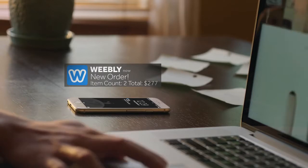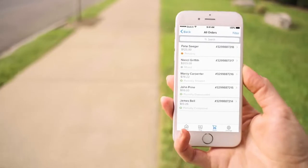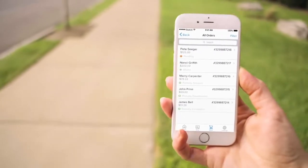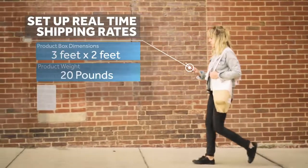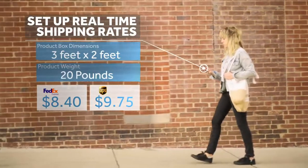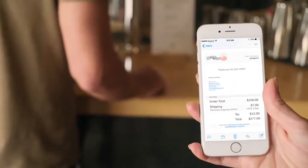As orders start coming in, you're all set to get them out the door. You can even edit and manage everything from your mobile device. Shipping and taxes are easier than ever with an automatic tax calculator and real-time shipping rates. Instantly notify customers when their order is shipped.